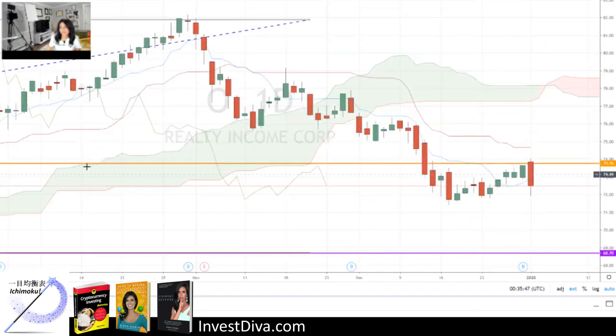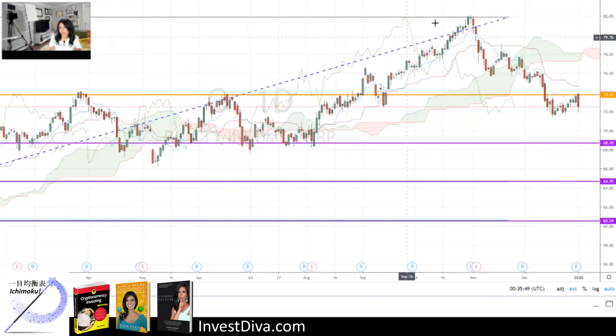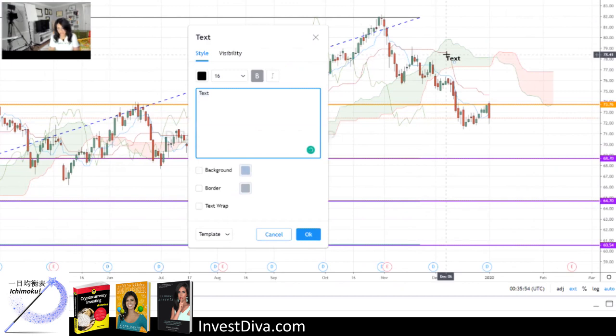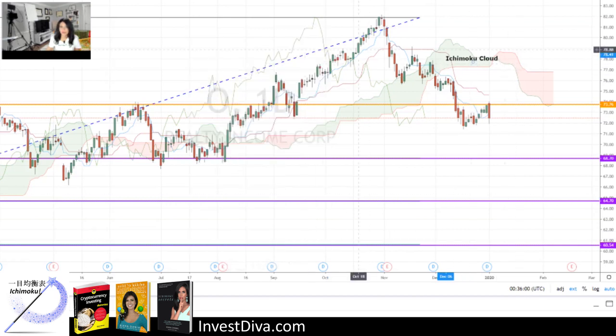Zooming in and looking at the daily chart, you will see that the price has actually broken below the daily Ichimoku cloud. This is the Ichimoku cloud right over here. The future cloud is actually bearish. The other moving averages from Ichimoku — the Tenkan, Kijun, and the Chikou span — all of them are moving downward, signaling further drops in the price for O, Realty Income.